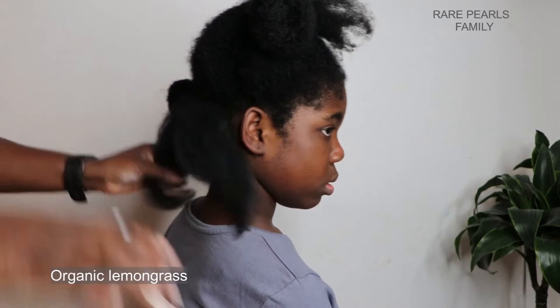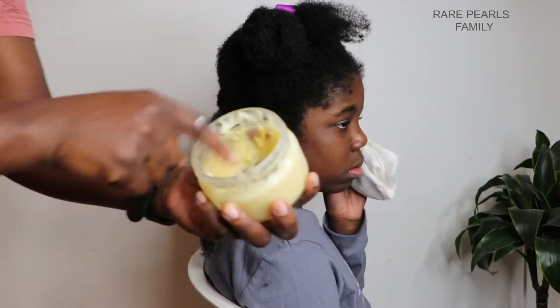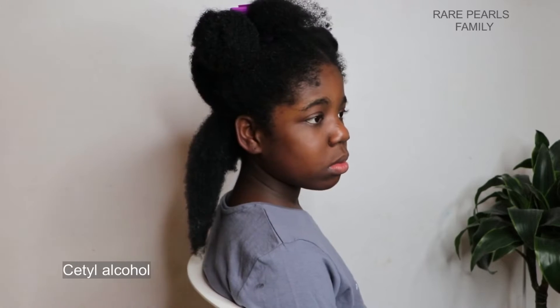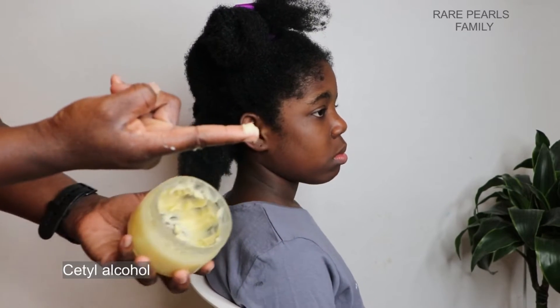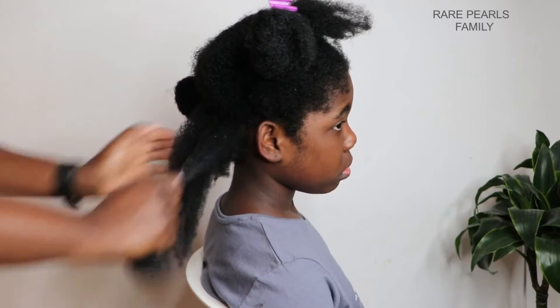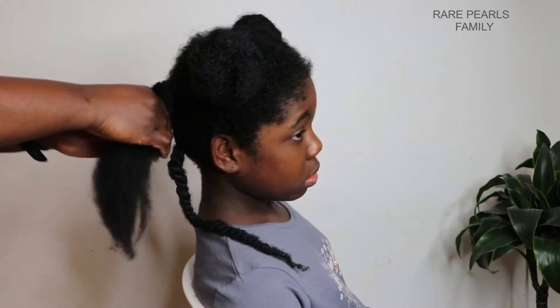We also have organic lemongrass, which strengthens the hair follicles and helps fight hair loss. The fifth ingredient is cetyl alcohol, which moisturizes the hair and provides slip. One thing that clearly caught my attention is that most of these ingredients have moisturizing abilities.